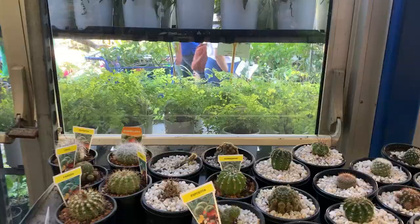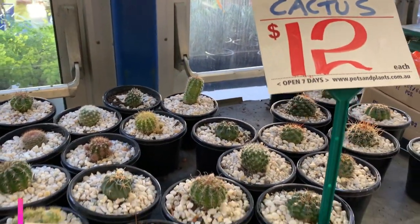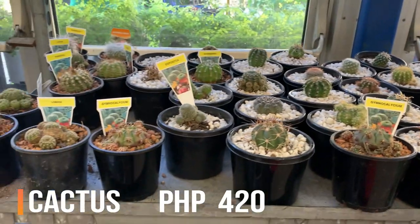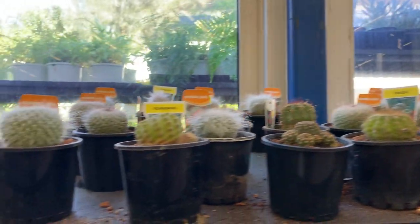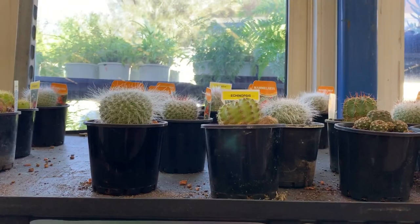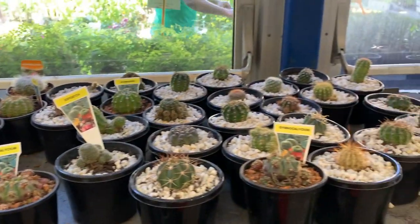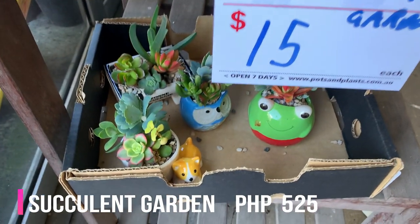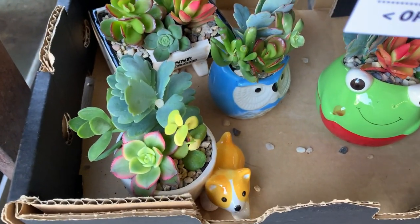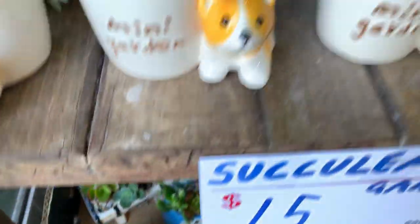Look at their cactus — it's $12 each. I'm not sure if I'm ready to take care of them. I'll check how to take care of cactus. Look how cute these are — it's $15 each. Look, it's beautiful, nice!